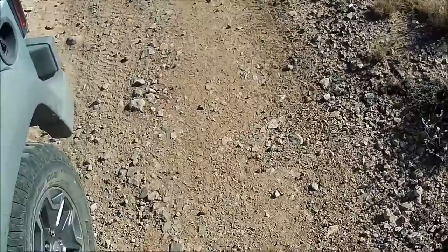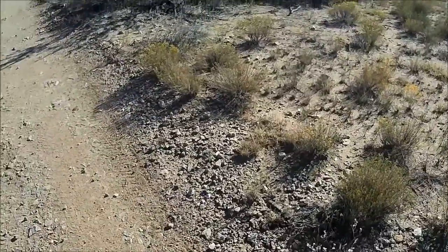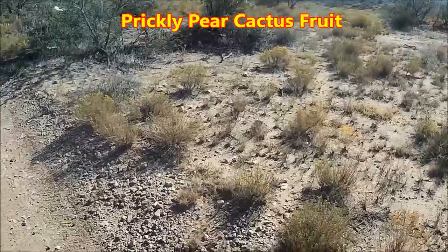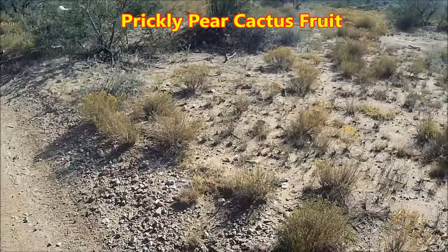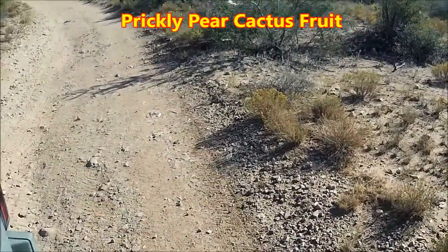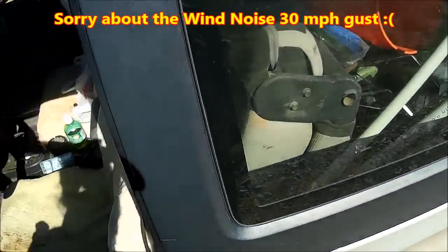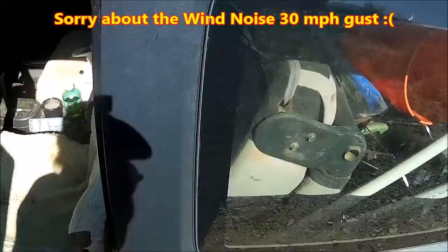I was out here in the wilderness area and figured I'd do a short video and show you one of the awesome resources we have here in Arizona. This is something I do every year — I come out and harvest a bunch of these and they are really good, we're talking awesome.